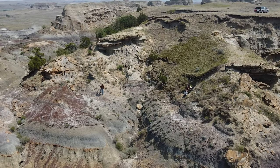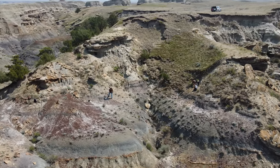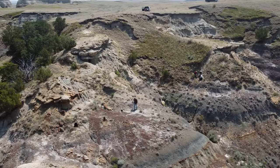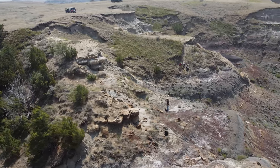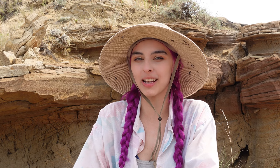We'll continue on to our next dig site a couple hundred yards around the corner of this canyon. It looks like along this hillside we have two localities of dinosaur fossils. I'm out here digging and prospecting for dinosaur fossils and having a really good time identifying the stratigraphic layers around here in the Badlands.